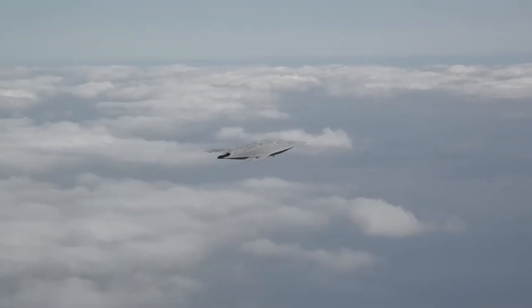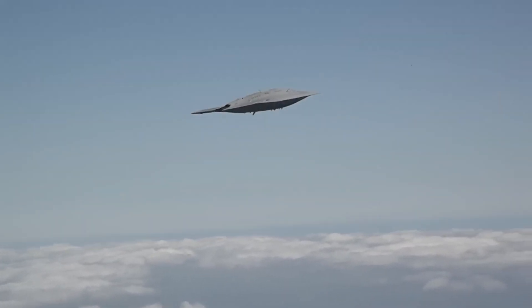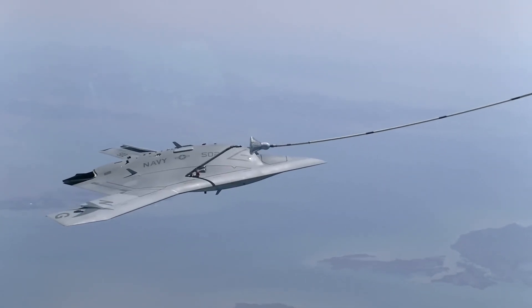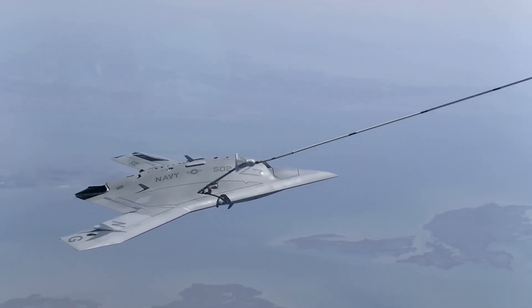The Unmanned Combat Air System Carrier demonstration features both probe and drogue refueling of the U.S. Navy and boom receptacle mechanisms of the United States Air Force for autonomous air refueling.